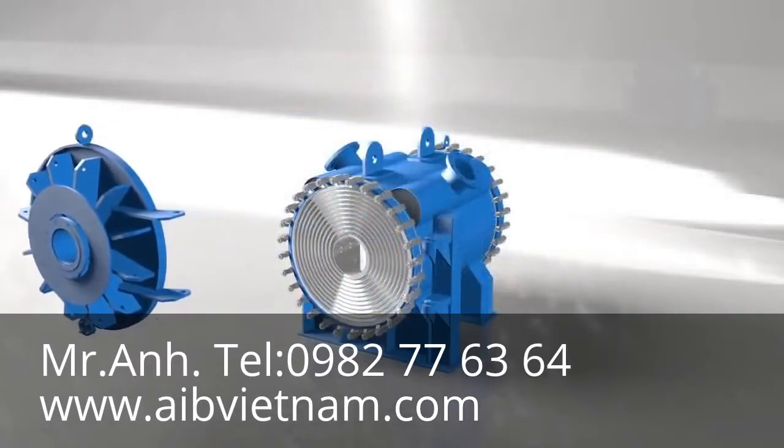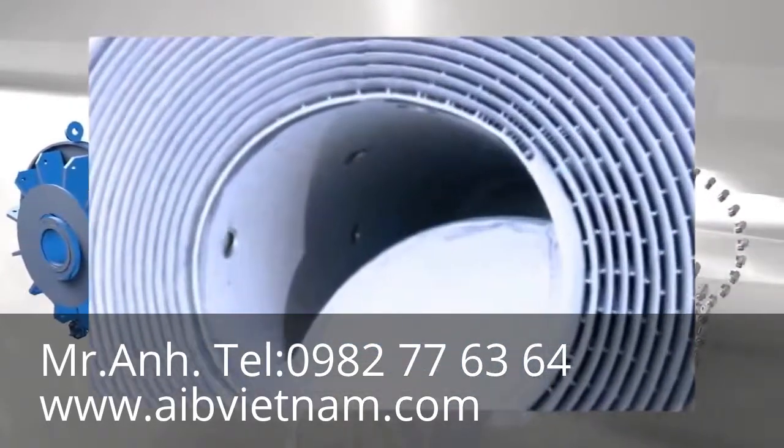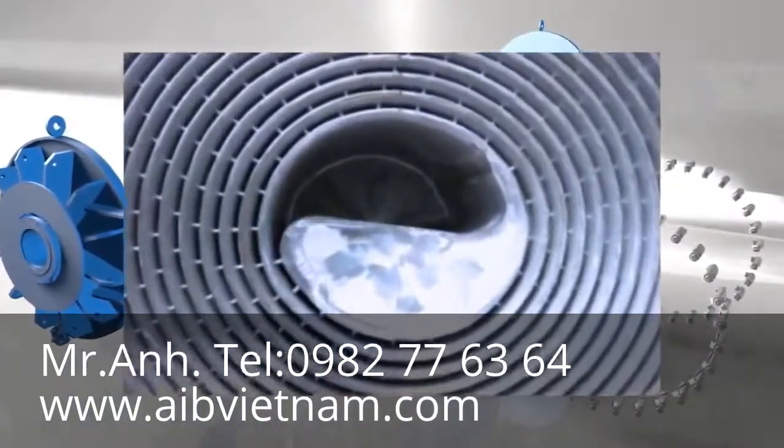The Tranter spiral design offers numerous advantages over a conventional spiral design, making it a precisely engineered process unit with outstanding service life.